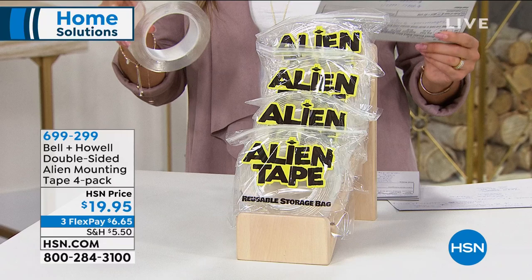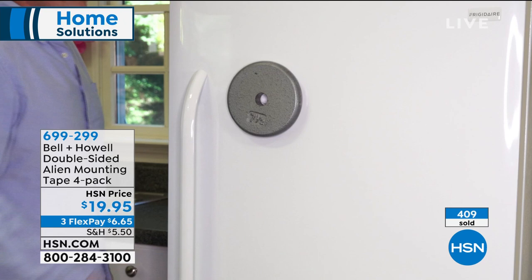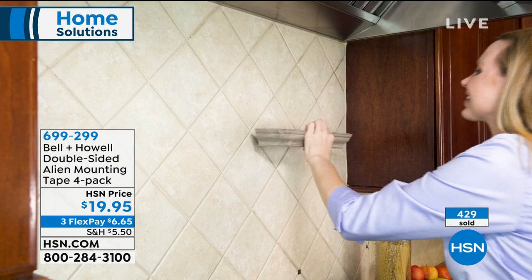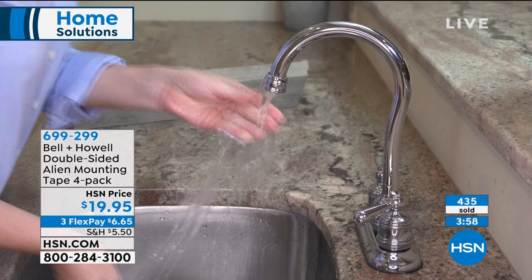This whole product is fascinating. When you watch the video you get a true representation of all the ways you can use it. You can use it on glass, tile, stone, brick, wood, and other non-painted surfaces. Use it to keep rugs from slipping, hold your phone while driving, put up decor, or stop furniture from sliding around.